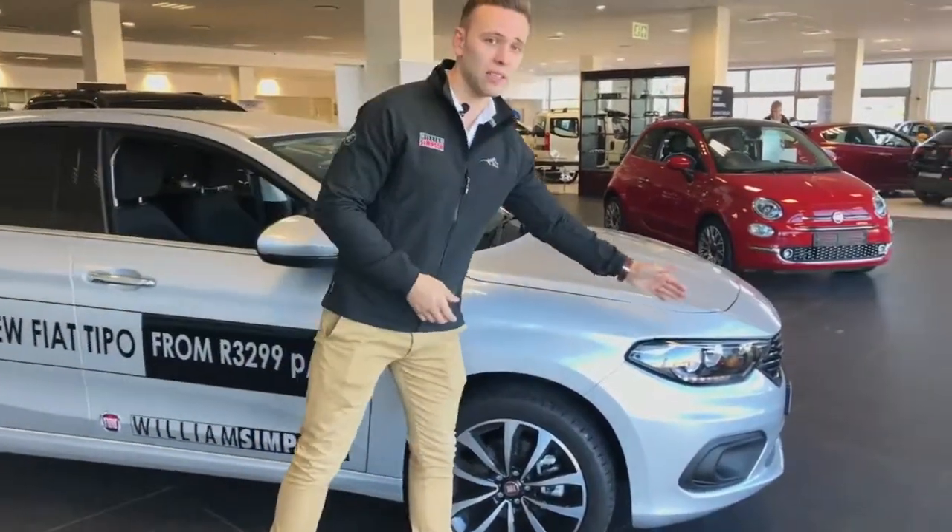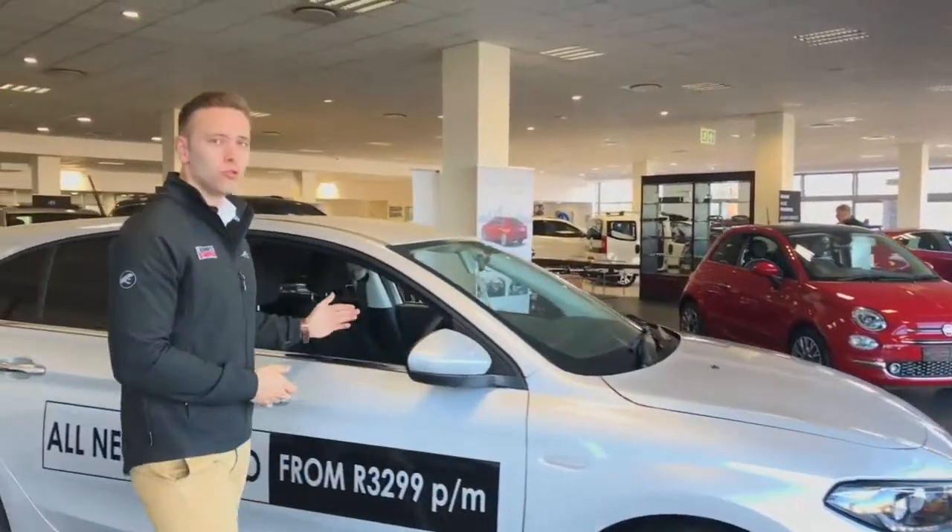One, you have the Xenon lights — daytime running lights — which is fantastic. Two, you've got a sat navigation system as well as a reverse camera.